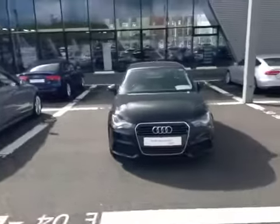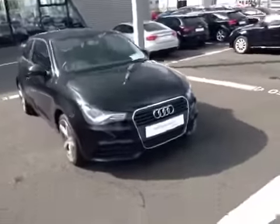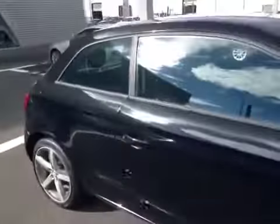This car is finished in brilliant black. The interior is in patterned black cloth.